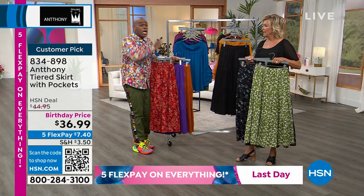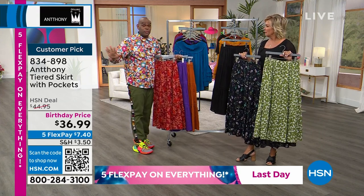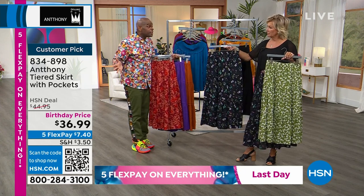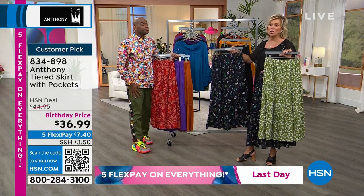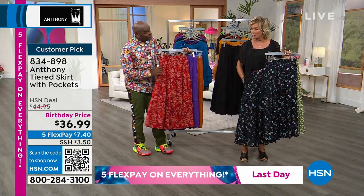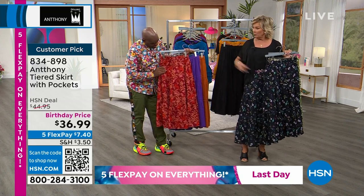My favorite show, Sex in the City — Carrie, Patricia Fields said her first year, that's all she put her in — skirts — because it was so hot in New York. It was just such a smart thing to do and it looks so good on every body type. They're so comfortable. But a lot of skirts don't have the pockets, the stretchy waistband. I've taken your belt and added it for a little pop of color, but it's absolutely up to you how you wear it.